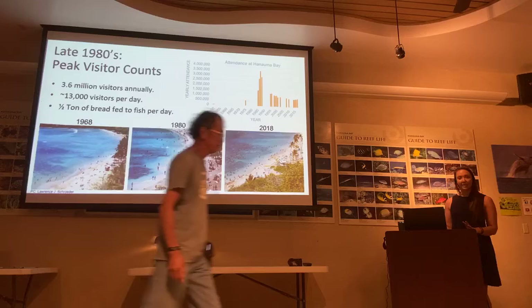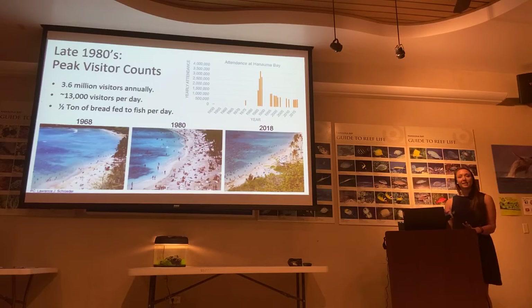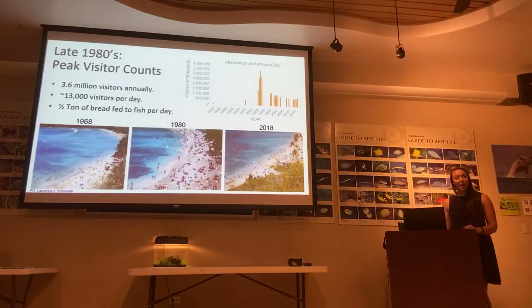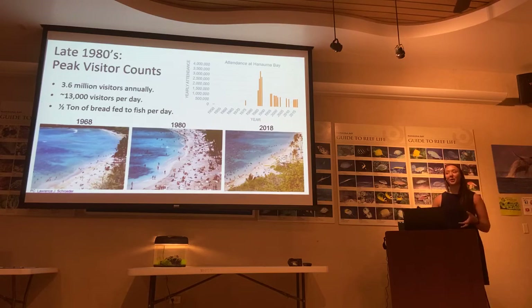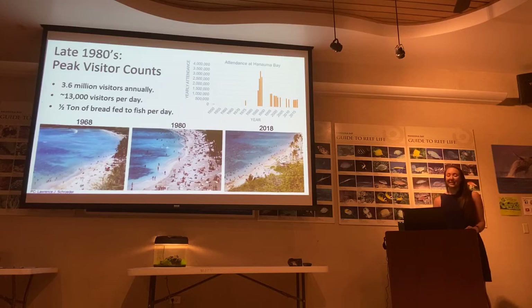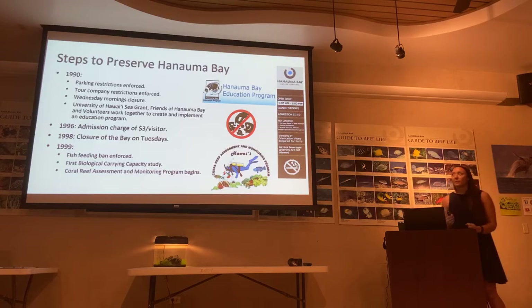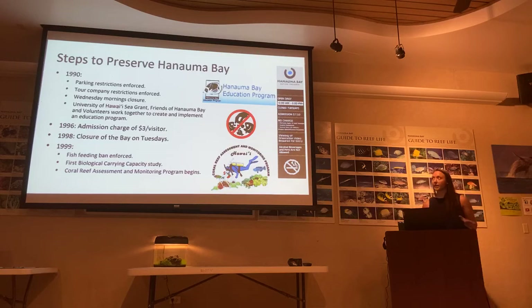Crowds of visitors stirred up sand, dropped trash, and left a slick residue on the Bay surface. There are also accounts of people walking on the reef out to the edge so they could feed fish from an upright position. The City and County knew this could not be sustainable, so they started implementing more steps to preserve the Bay — enforcing parking restrictions by creating an upper parking lot, making permits for tour operators with a limit on how many could go out, doing a Wednesday morning closure, and seeking a Sea Grant to help implement an education program.